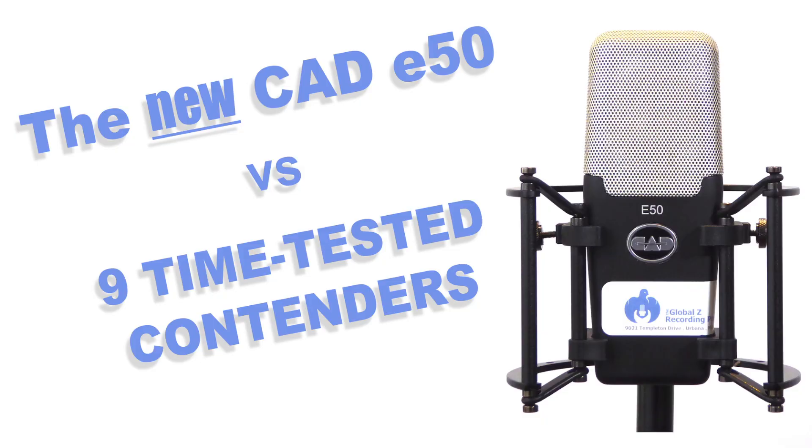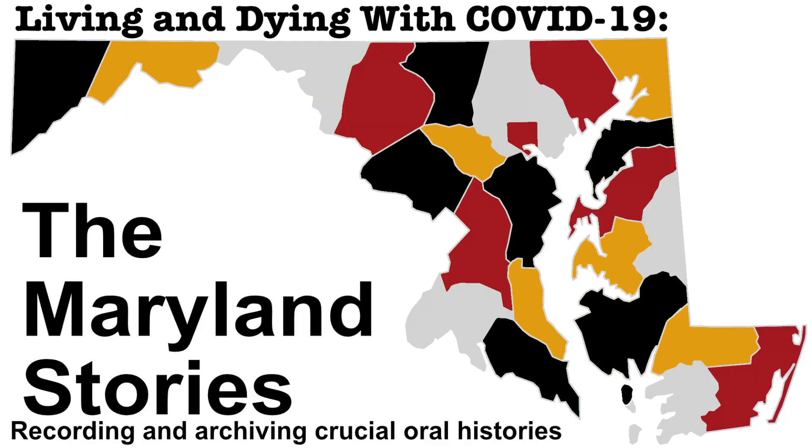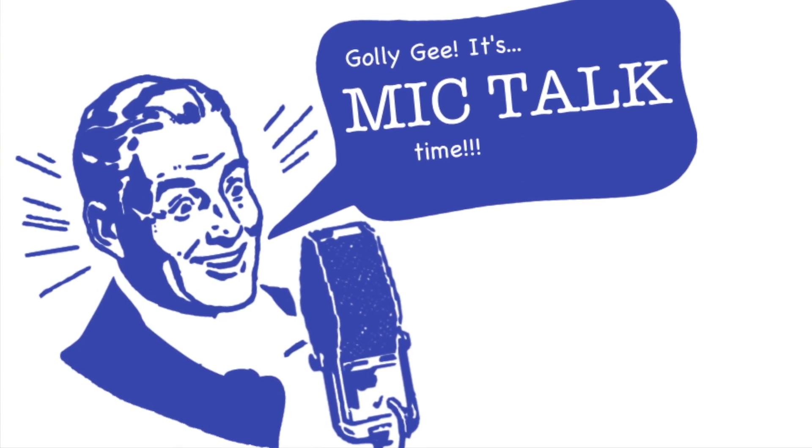Hello, and welcome to episode 22 of From A to Global Z. I'm your host, Dr. Bill Lord. For episode 21, I deviated from the format norm by dedicating the show entirely to mic talk time, featuring a comparison between the recently released CAD E50 condenser microphone and nine more established mics in a similar price range. For this episode, we're back on the standard format track. I'll be offering an inside view on developing a crucial project titled Living and Dying with COVID-19: The Maryland Stories. But before we dive in, it's mic talk time.